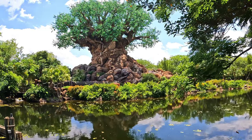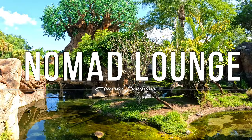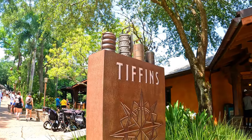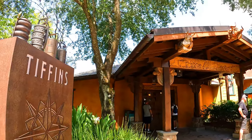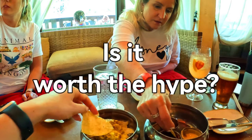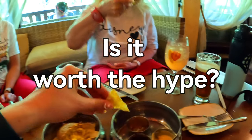Hey everyone! In today's video we are at Nomad Lounge at Disney's Animal Kingdom Park. This is an extremely popular lounge attached to the signature dining restaurant Tiffin's and can be hard to get on the waitlist for, so we're going to talk about if it's worth the hype or not to help you plan your day at Animal Kingdom.